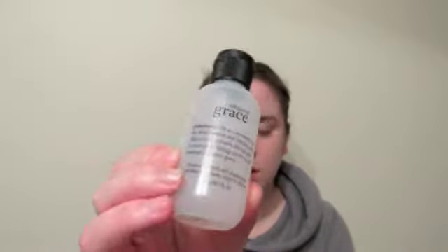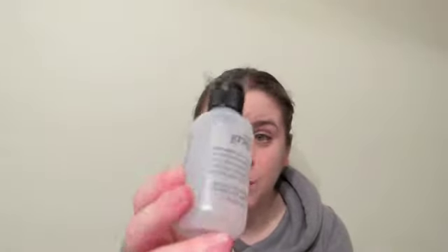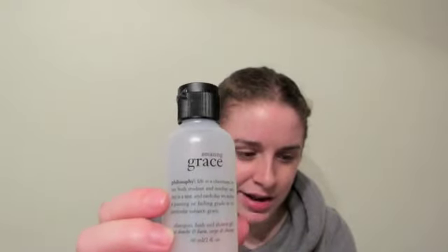The last two things are Philosophy samples I got in a kit from Hautelook about a month ago. The first is Philosophy Amazing Grace Shower, Bath, and Shower Gel. This is amazing — it smelled so good and it made my skin feel so soft. The packaging says: 'Life is a classroom. We are both student and teacher. Each day is a test, and each day we receive a passing or failing grade in one particular subject: Grace.' I love this. I want to get a full-size body wash, a perfume in this scent, and a shampoo. I love this scent so much.